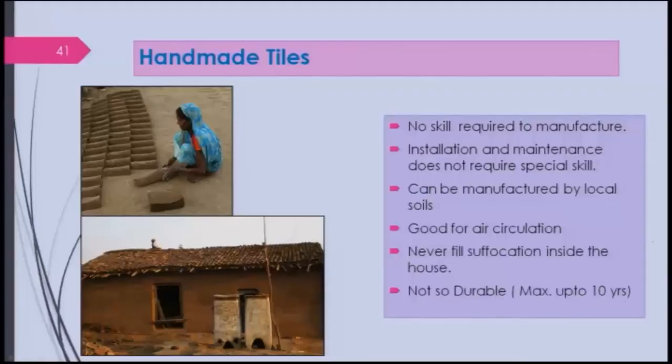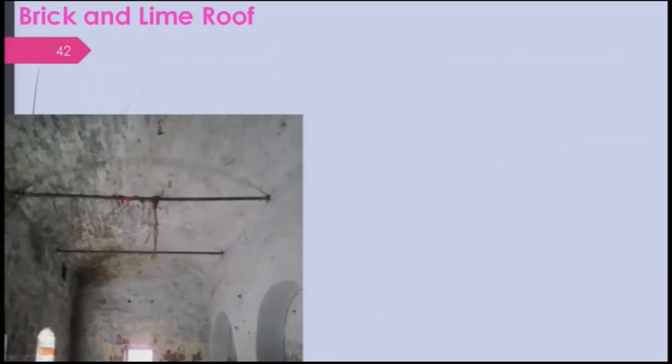Handmade tiles can be made, dried, and even baked locally. Not much skill is required to manufacture them. Installation and maintenance do not require special skills — just proper placement. They can be manufactured from local soils and are good for air circulation, so one never feels suffocated inside the house. They are not as durable as concrete but can last up to about 10 years. And brick and lime roofs — let me show you one I found near IIT Kanpur.